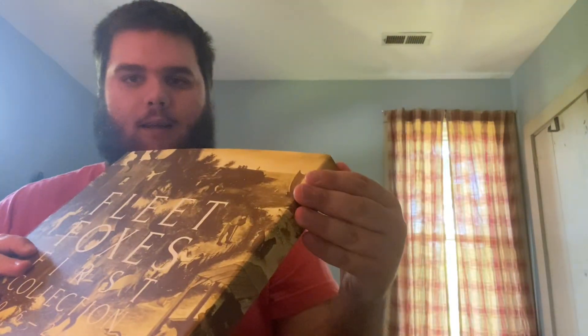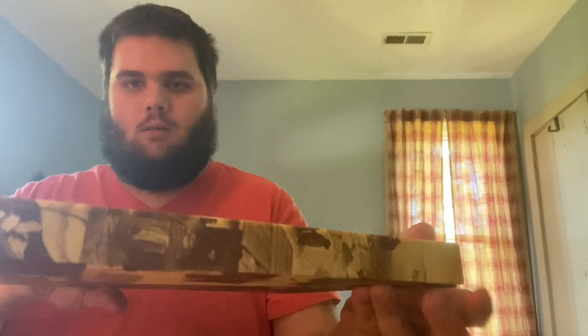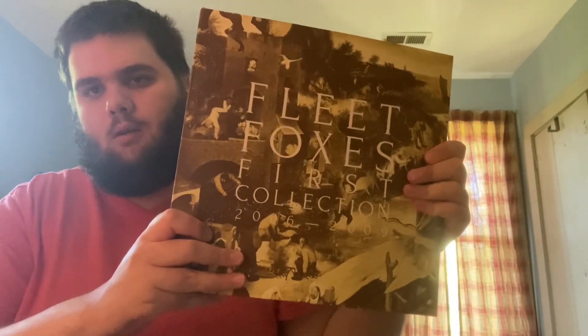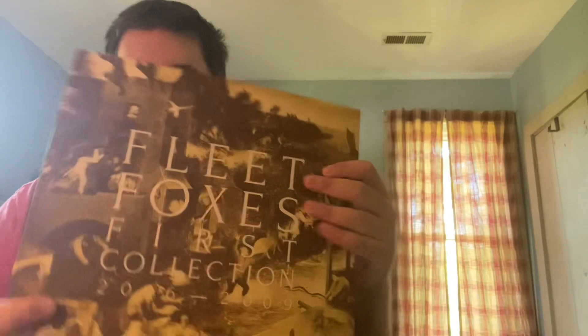This is a magnetic closing case. I do own the album on vinyl already, but I wanted to get the box set for their first EP and some early recordings.